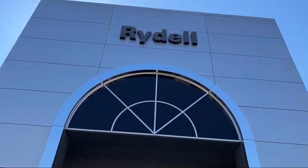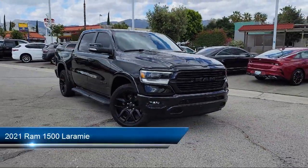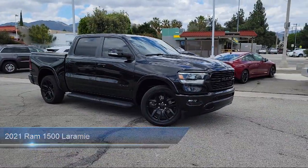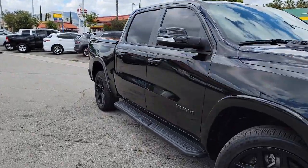Welcome to Rydell Chrysler Dodge Jeep Ram, and here's a look at another one of our great vehicles for sale. It comes equipped with smart device integration, navigation, climate control, LED headlights, rain sensitive windshield wipers, premium sound system, and auto dimming rear view mirror.